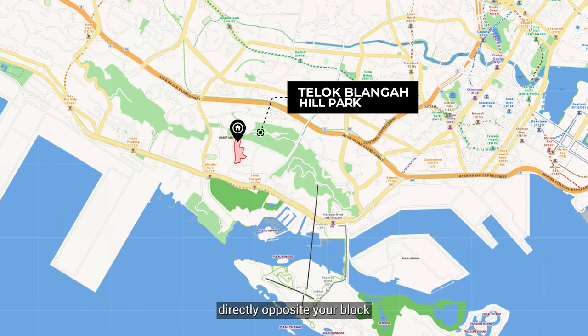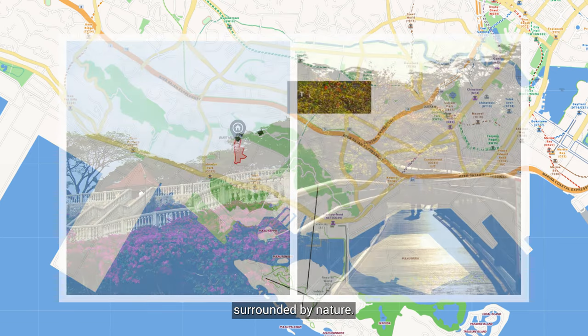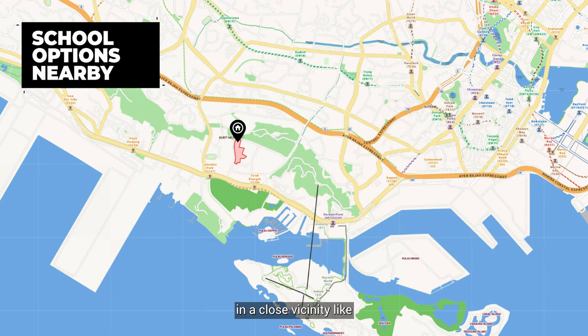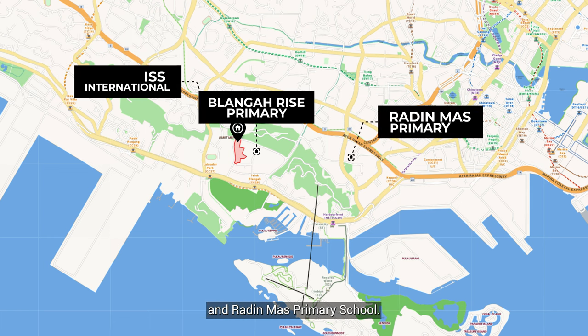Teluk Blanga Hill Park is just directly opposite your block, perfect for spending an evening surrounded by nature. There are also a range of schools in close vicinity like Blanga Rise Primary, ISS International and Radin Maas Primary School.